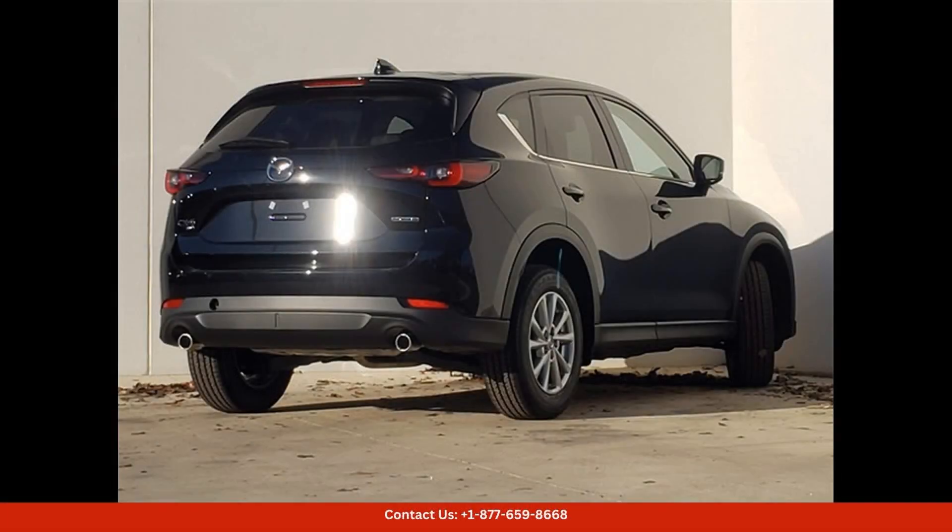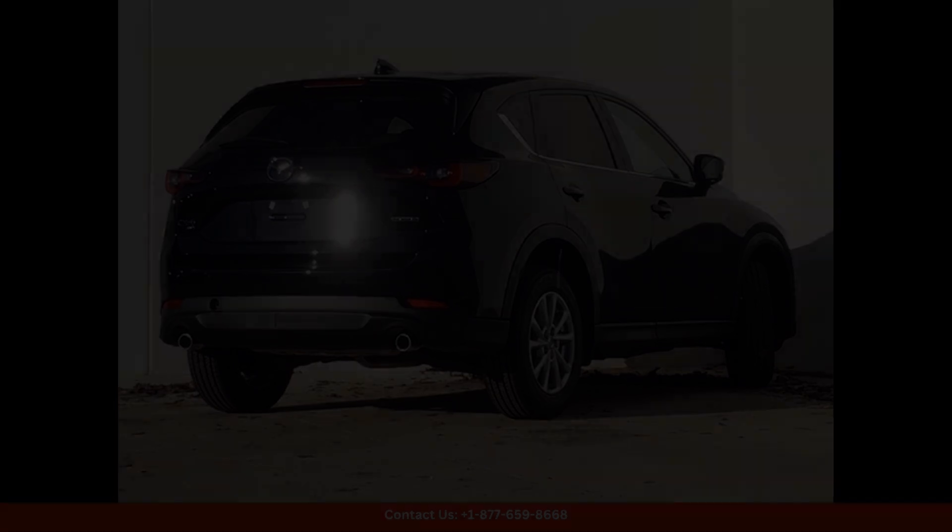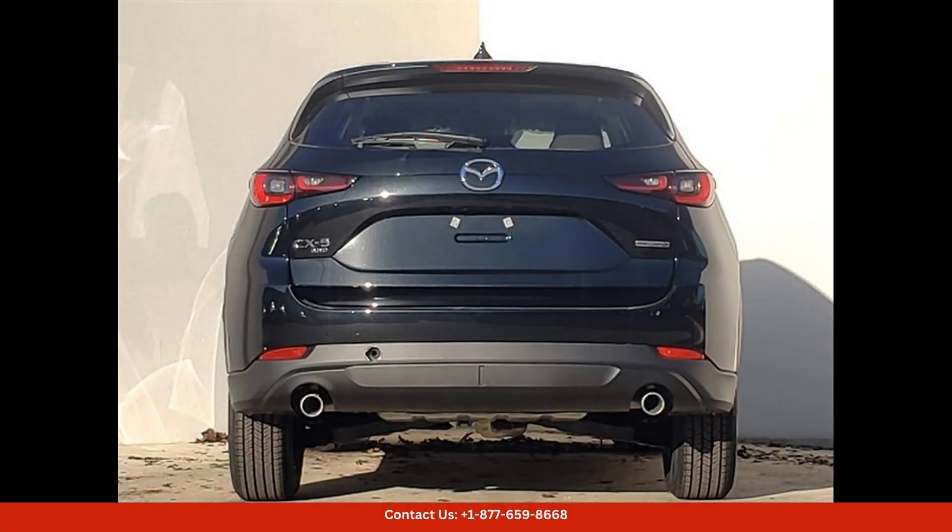Inside, the CX-5 offers a refined and spacious cabin that is filled with high-quality materials and cutting-edge technology. The Select Package adds premium features such as leather upholstery and heated front seats.